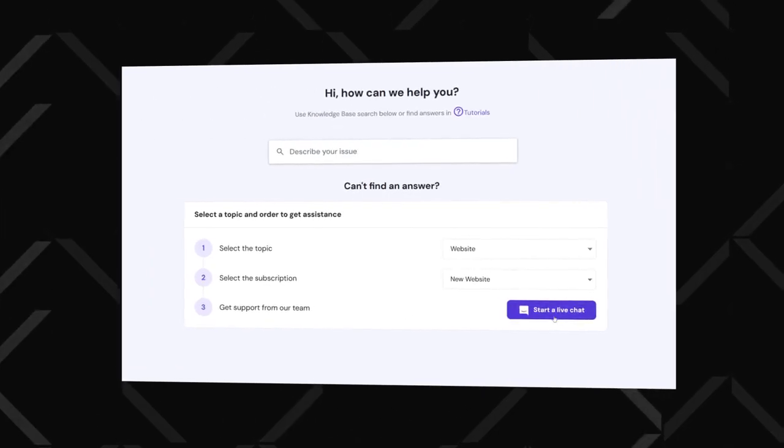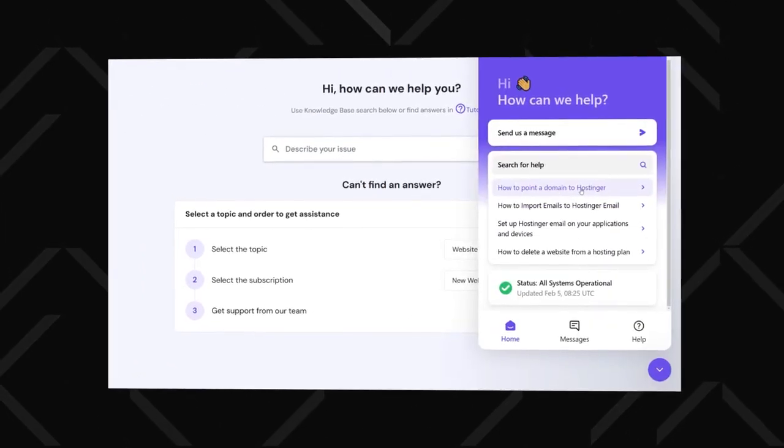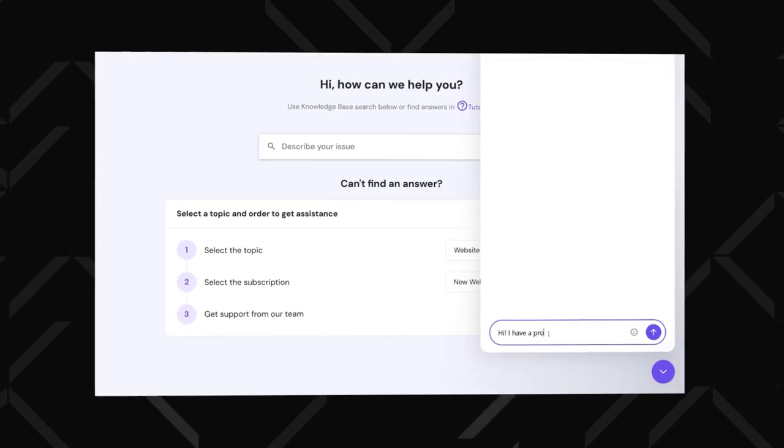The multilingual 24/7 customer support is another nice thing to have. There is AI support too, if you don't like waiting. I also want to mention how actively Hostinger keeps improving.